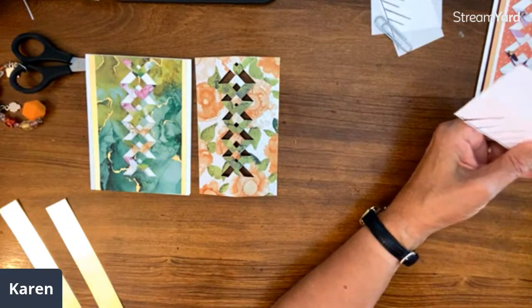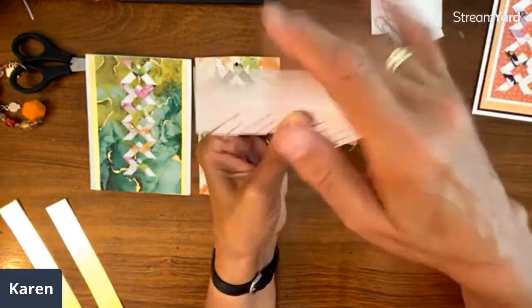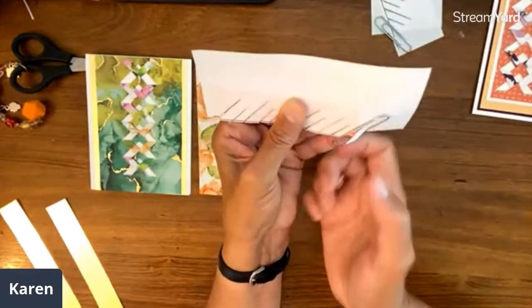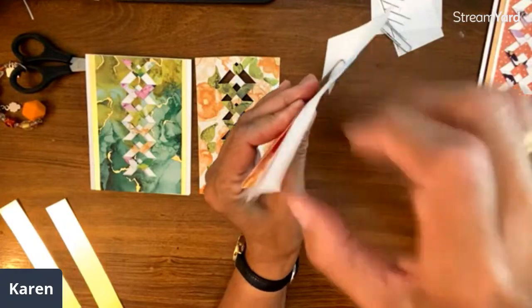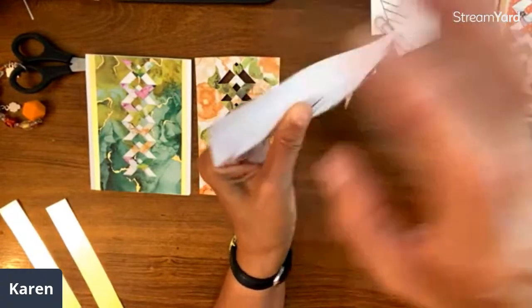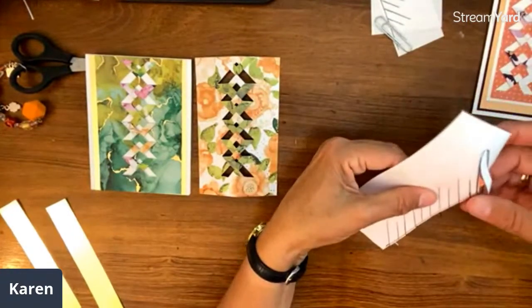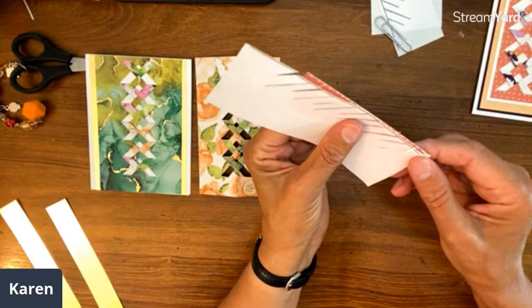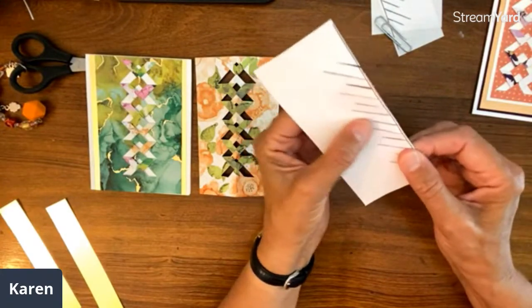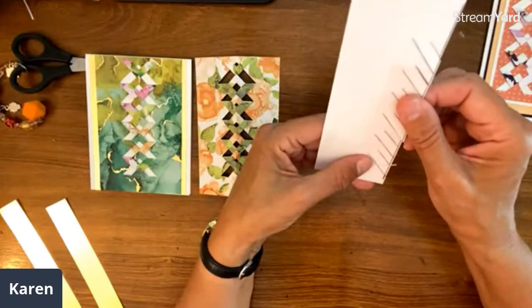Is it cardstock that you cut the lines? This is just copy paper — printed on the printer because I want it really light, and you're cutting through two layers. So if you're cutting through cardstock, that's a little thicker too. It's another reason designer series paper is great — and this might be a reason you want to have your paper wider and then trim it afterwards.